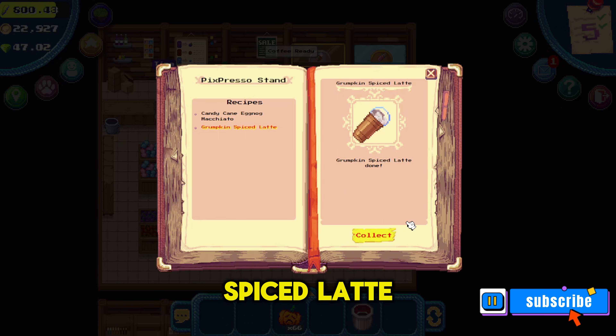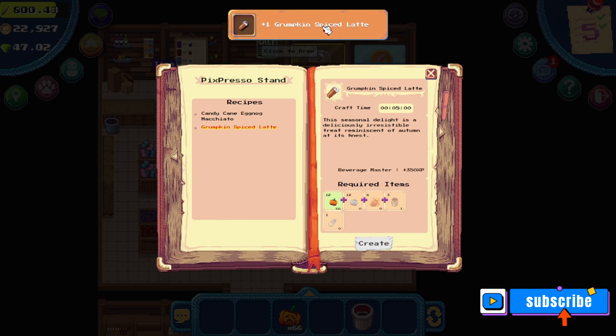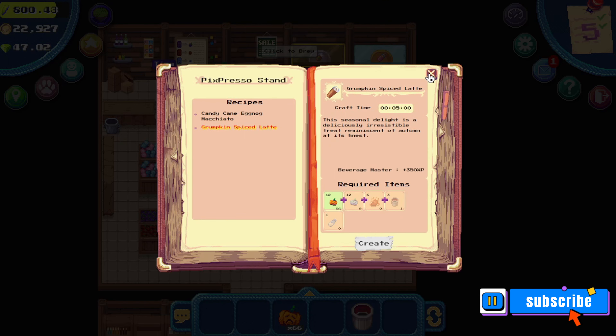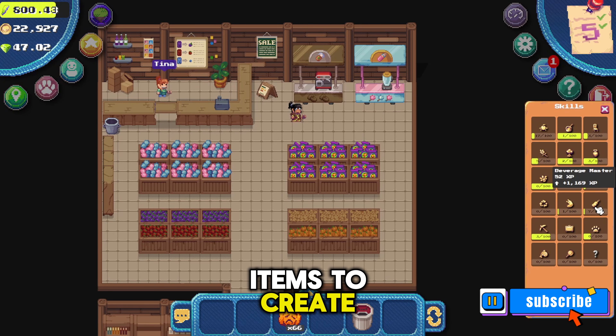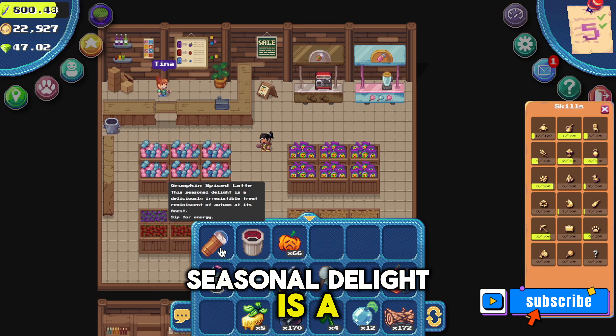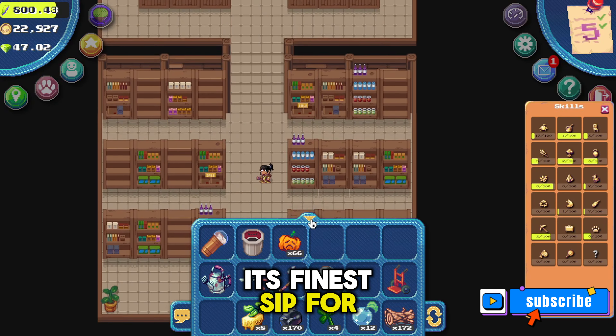Now that the five minutes are up, I'm going to collect the grumpkin spice latte and then deliver it to Karen. Once you click collect, it'll show up in your inventory. You'll also see that my beverage master skills went up to level seven. As you level up in the game you'll unlock more items to create or more things to do. The description says: 'This seasonal delight is a deliciously irresistible treat reminiscent of autumn at its finest — sip for energy.'